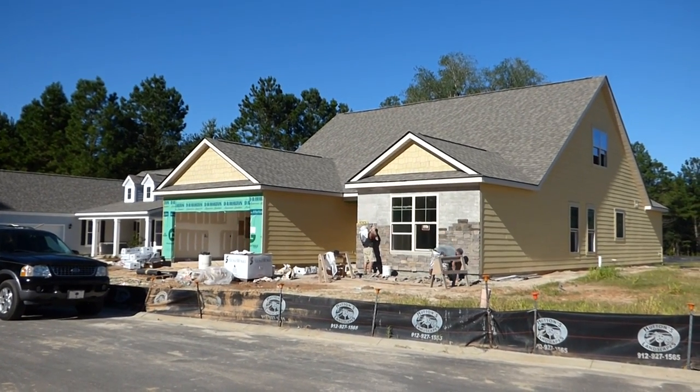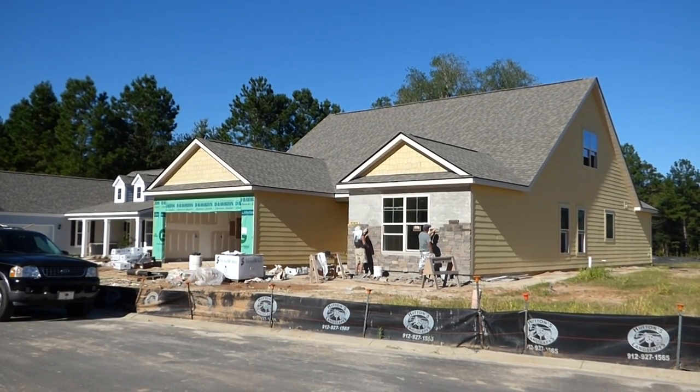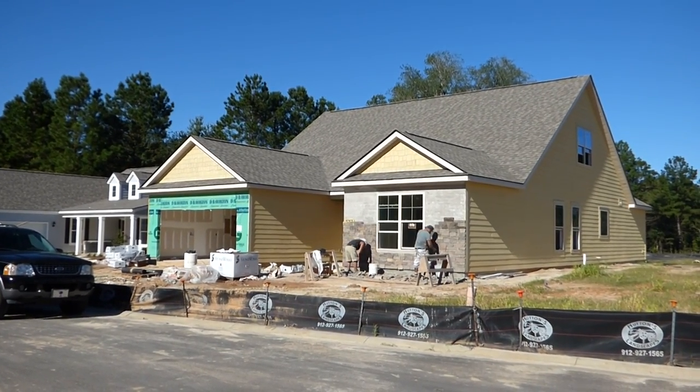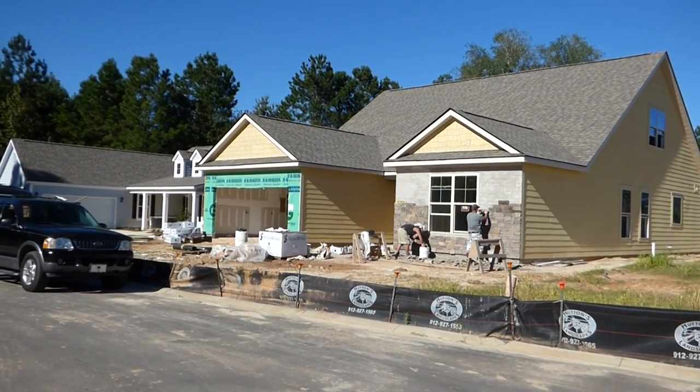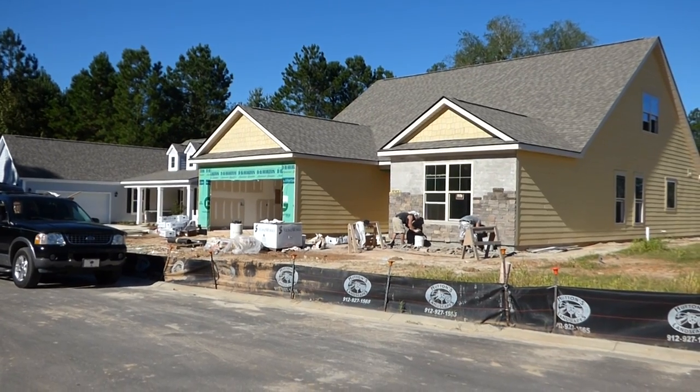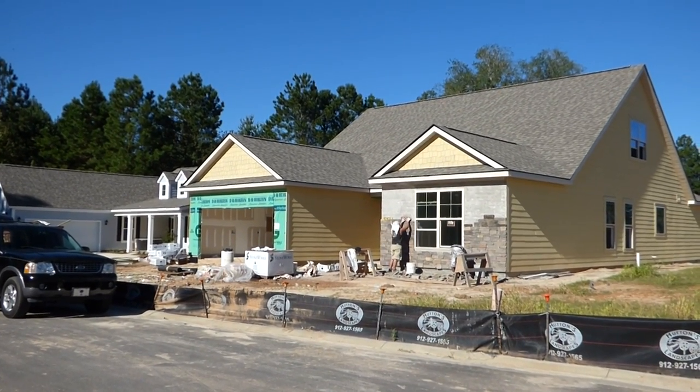Cypress Ridge is a D.R. Horton community, and we're watching a brand new Cumberland model under construction, getting some stone facing. Immediately to the left of it is the Hawthorne model. Both of these are really hot properties these days over here with D.R. Horton.